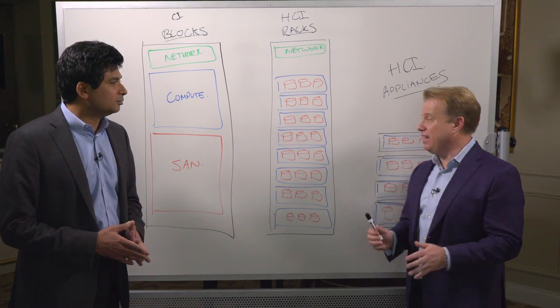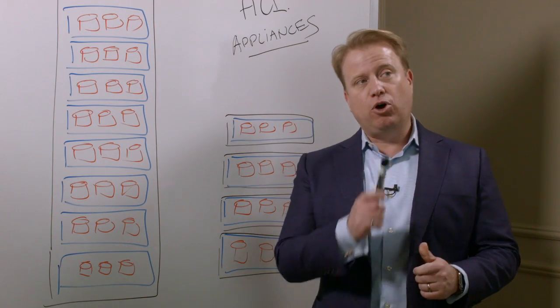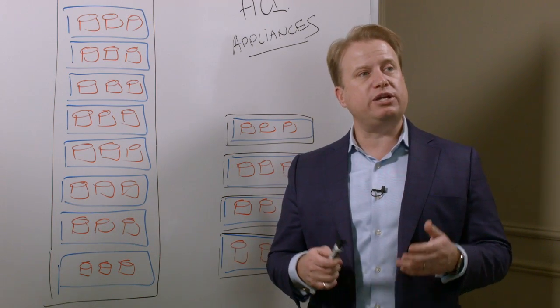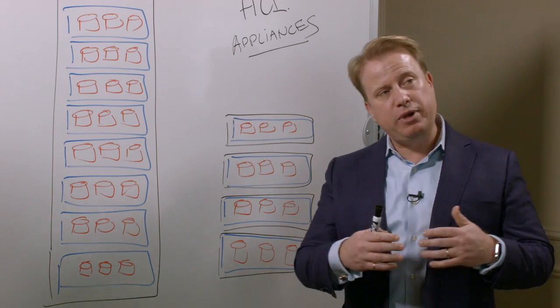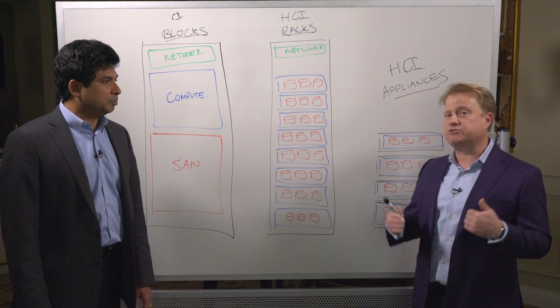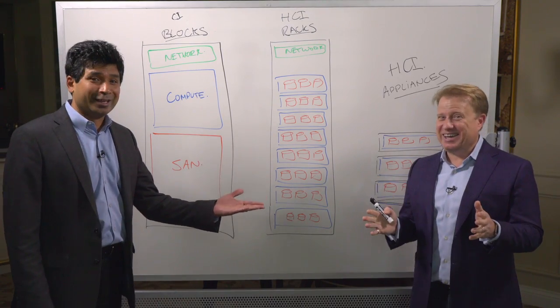Not only are all of the things we've described available today — and customers are consuming them every single day — but Ravi's team and my team are already working on how we build next-generation SDS platforms, HCI rack-scale systems, and appliances, and how we make those roadmaps come together over the next year, the next two years, the next five years. We can't share details on a public video, but it's an exciting journey to say the least.